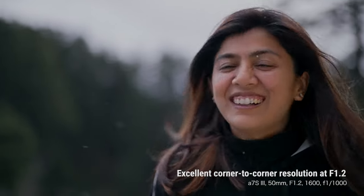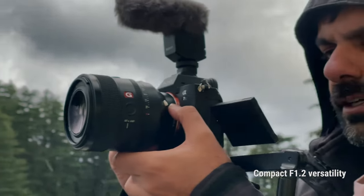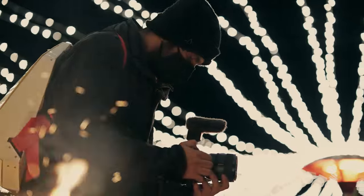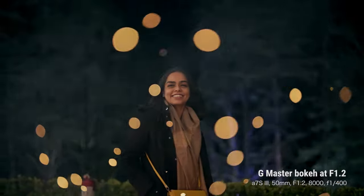And no distortion edge to edge. Packed with useful features to help you get the perfect shot, all in a compact, lightweight design. Built for day or night. With an aperture of 1.2, expect beautiful bokeh and breathtaking low light performance.